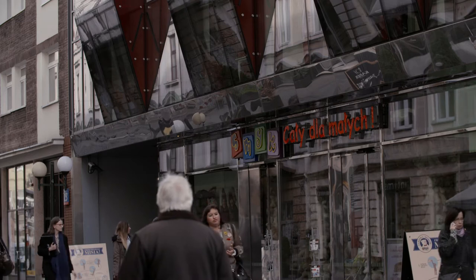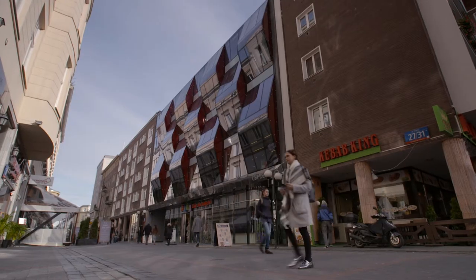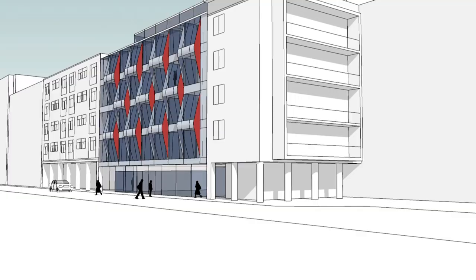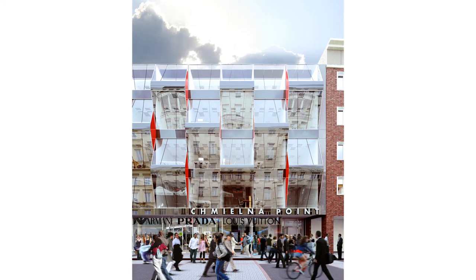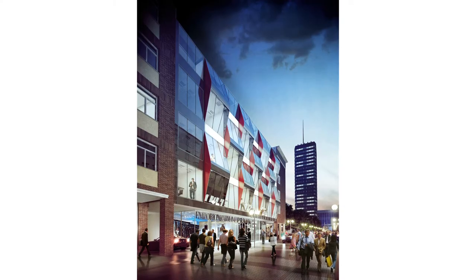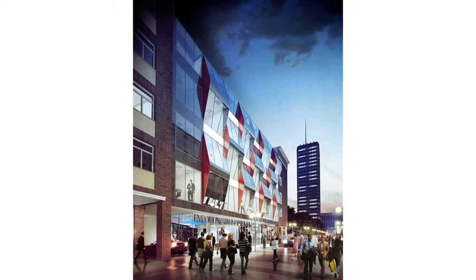Natomiast kolor czerwony użyty tutaj jest pewnym kolorem symbolicznym. Jak zwrócimy się tutaj wokół i spojrzymy, to ten czerwony w plakatach, w reklamach dominuje. Te obłości między wykuszami są współczesnymi technikami LED-owymi rozświetlane na różne kolory.